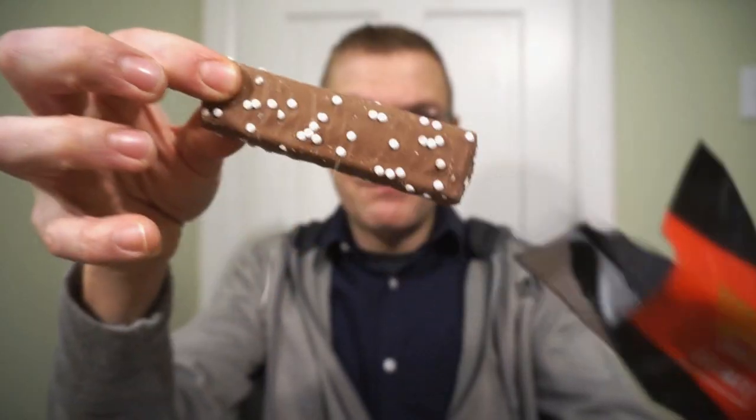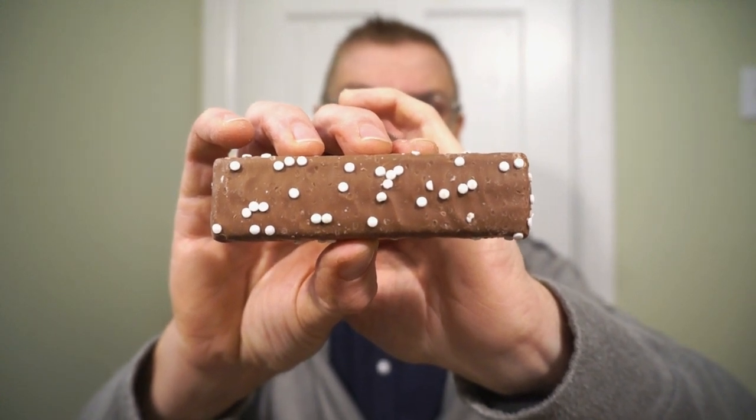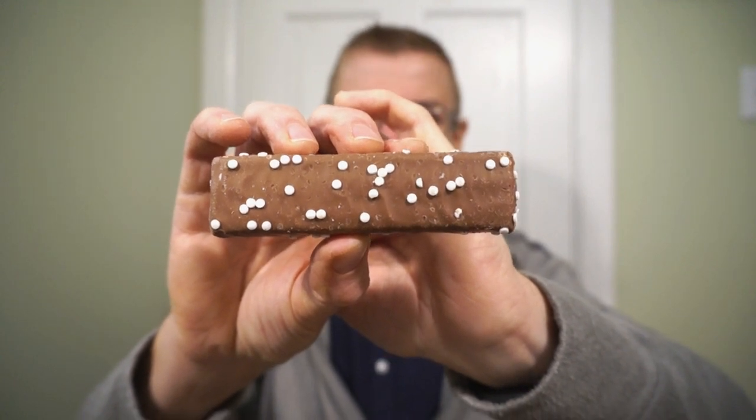This is what the Bear Bells Christmas Fudge looks like — you can see it's just like a chocolate-coated bar with little pieces on top. I have a feeling it might be peppermint, so this could go either way. I'm not smelling any mint or anything like that, so maybe it's just like a white chocolate. But there's only one way to find out — we bite in and try what is usually a delicious Bear Bells protein bar.